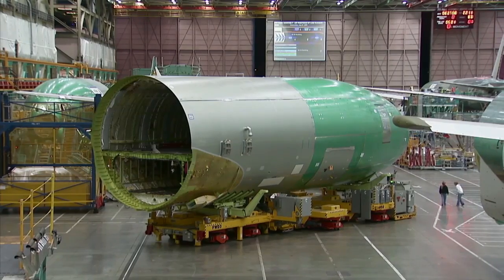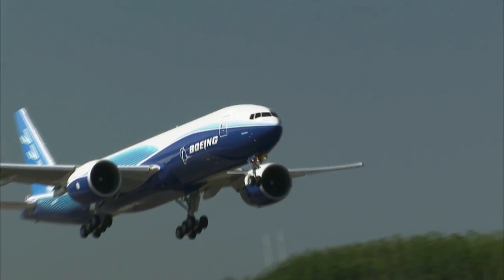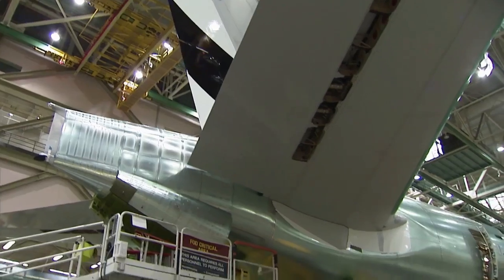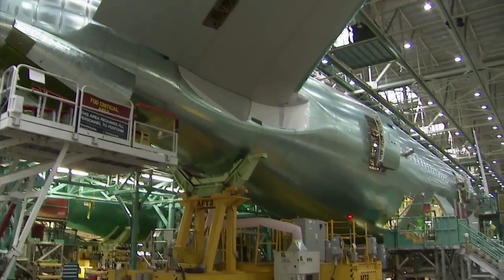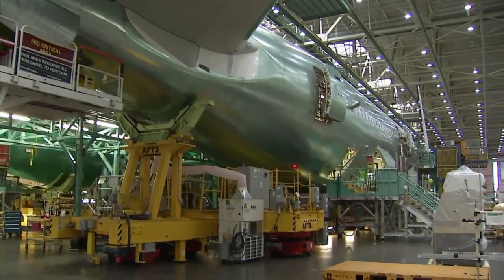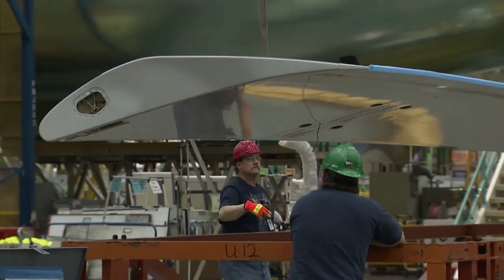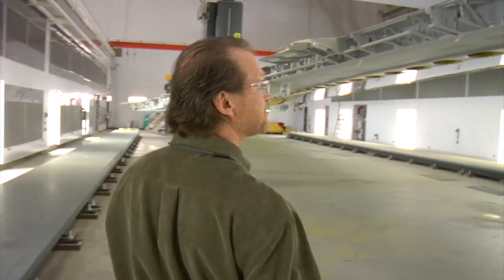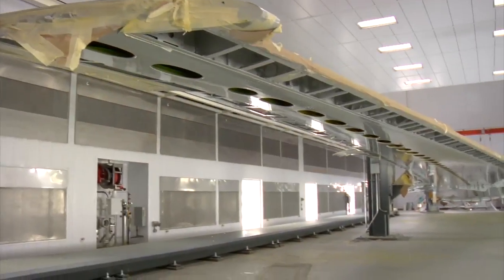Building one of the world's most popular commercial airplanes, the Boeing 777, means keeping up with demand. That demand has resulted in the 777 program recently increasing their rate of build to 100 airplanes per year, an achievement that couldn't be done without the work that happens here.